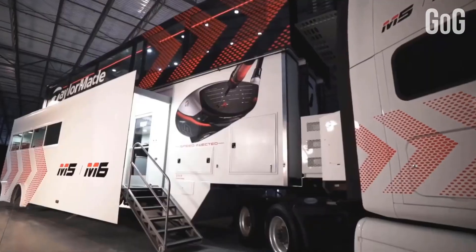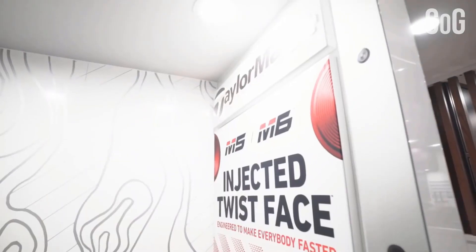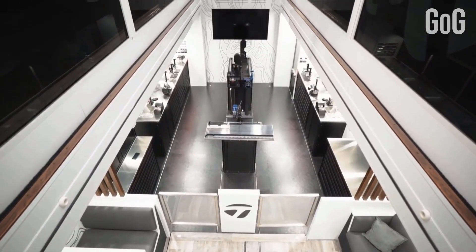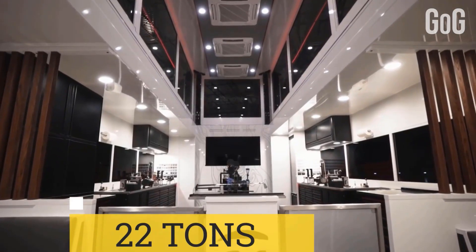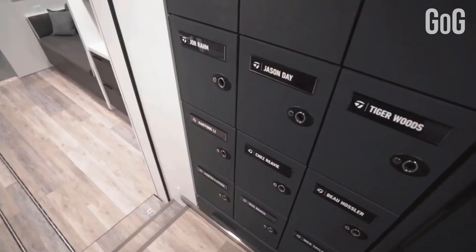The size, scale, and technology packed inside this truck will serve as home base to their golf staff and world-class players. It features dual slide-out pods and, for the first time ever, a second level for meeting space, making it the biggest and first of its kind out on the PGA Tour. The truck weighs 22 tons, is 42 feet long, and has 12 individual player lockers on board.